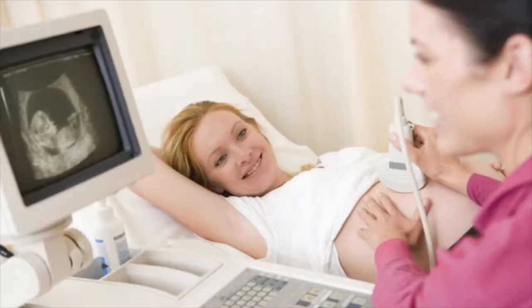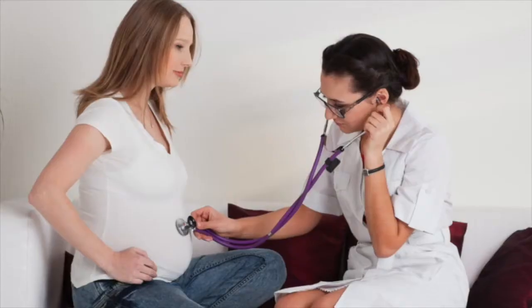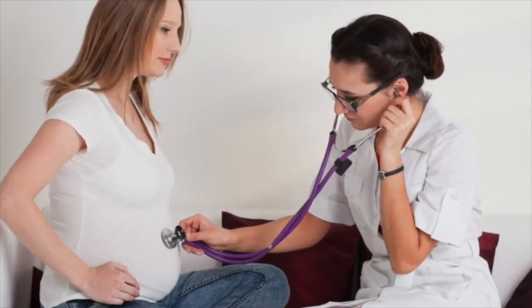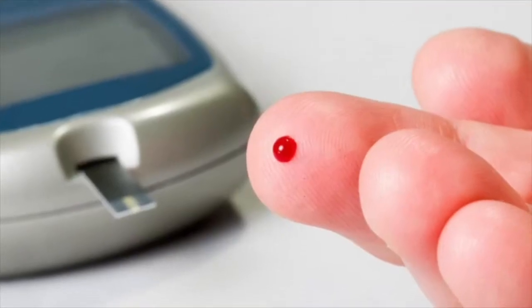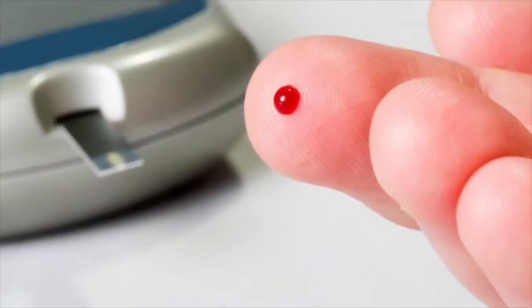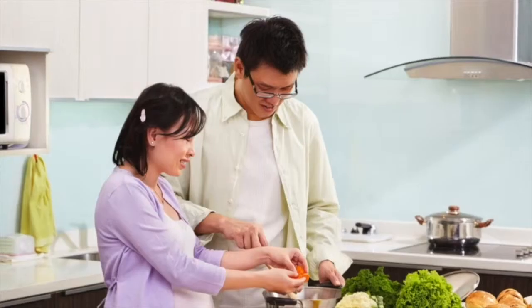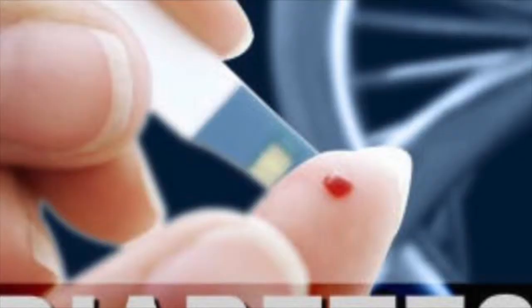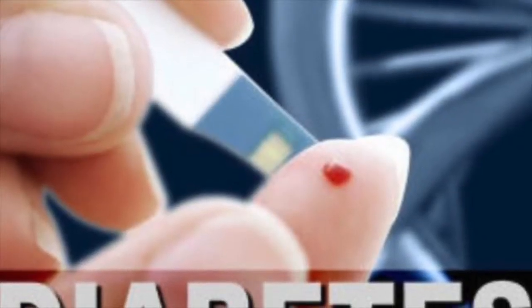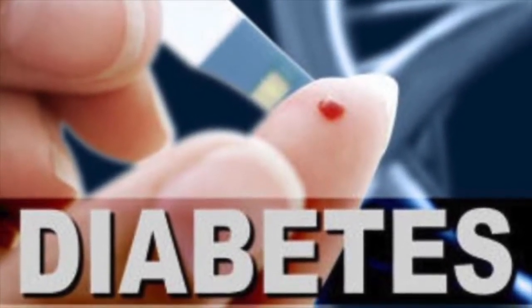Hyperglycemia is when your body doesn't have enough insulin or can't use insulin correctly. You may be experiencing this if you are always thirsty, suddenly losing weight, or using the bathroom often. Hyperglycemia can be triggered by improper balance in your food consumption or problems with the amount of insulin you are taking.